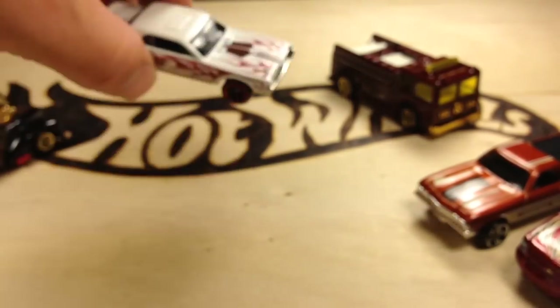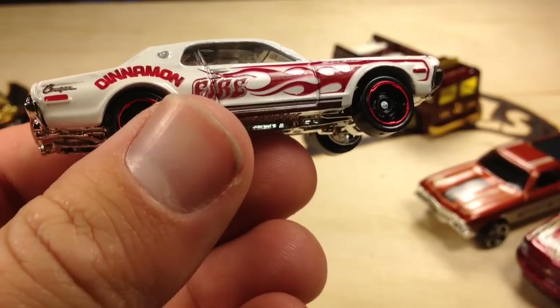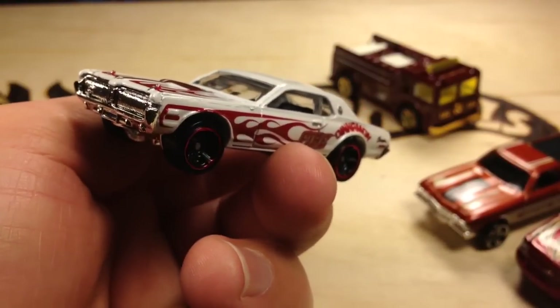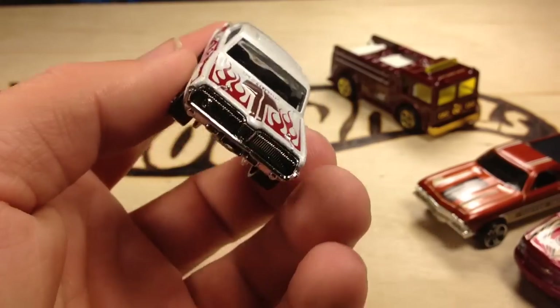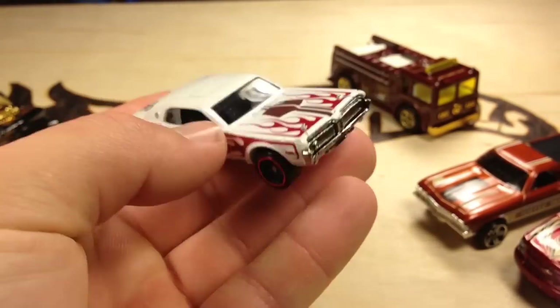Then we have the 68 Mercury Cougar. It says Cinnamon on the side — it says Fire. It's pretty cool; I like this one as well. I like the flames on there and the white. It's a pretty cool model.